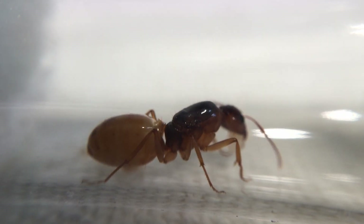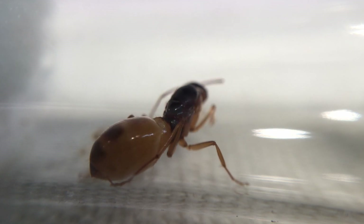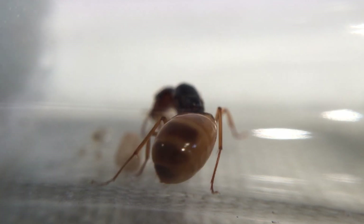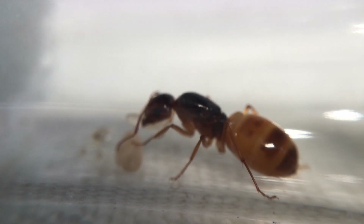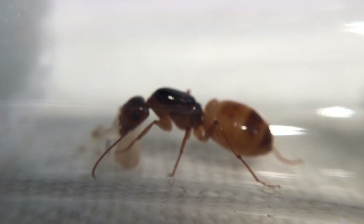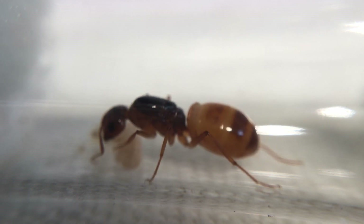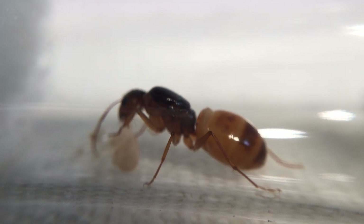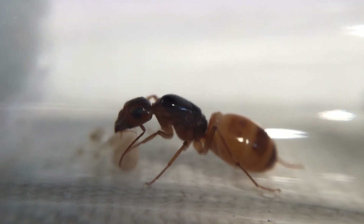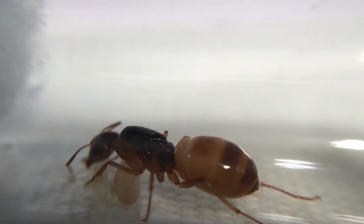Hello everyone, welcome or welcome back to Antsmyrmica. In this video I'm going to be showing my Camponotus fedyshenkoi colony, so let's get into it. I got this colony on May 20th at Antcon as the mystery species and ever since they've been doing very well.